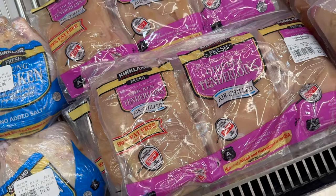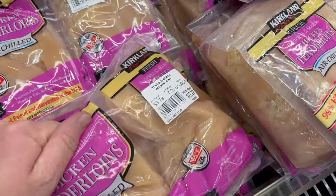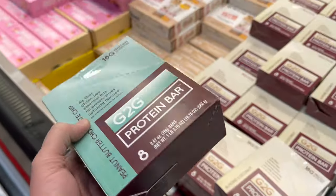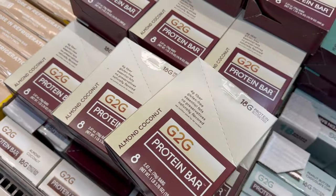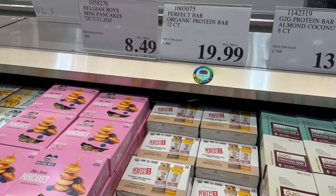We're getting some chicken tenderloin for $3.49 a pound — this pack comes to $27.29. Lacy's sister told us about these G2G protein bars in the refrigerated section. They're $10.99 and come in peanut butter chocolate chip and almond coconut. We're also picking up some Perfect Bars for $19.99.